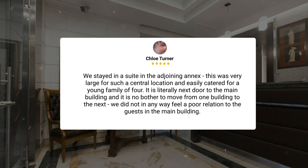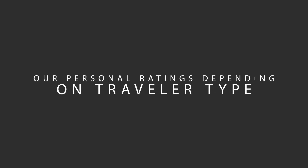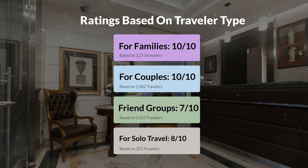Now let's move on to our personal ratings for this hotel depending on the type of traveler: for families, 10 out of 10; for couples, 10 out of 10; for friend groups, 7 out of 10; for solo travel, 8 out of 10.